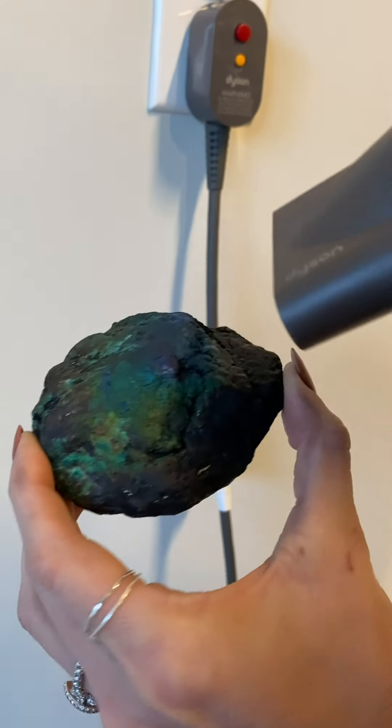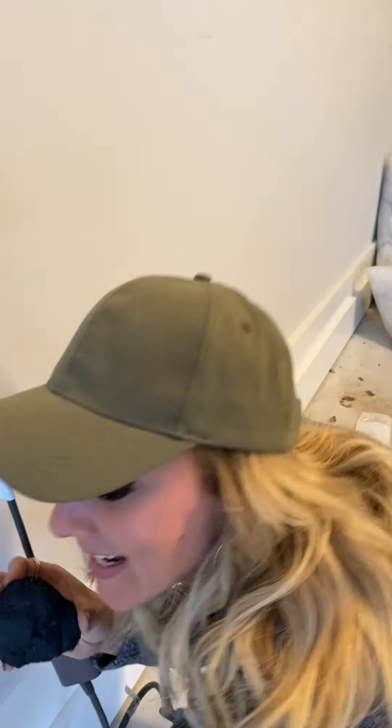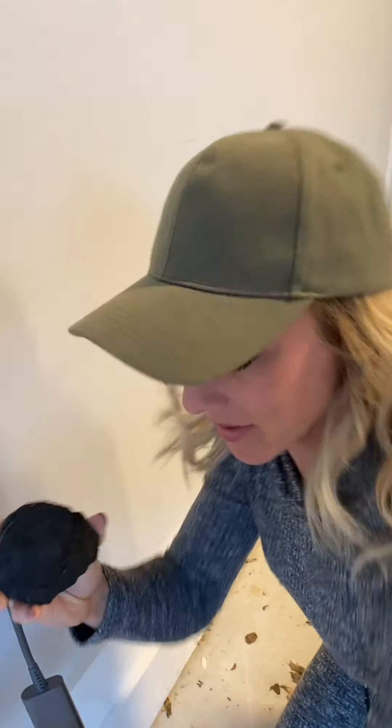I am pretty sure this is an asteroid for like three reasons, because I looked it up. See what that's doing? He doesn't do that to normal rocks. That's not normal. And if we break it open we'll know for sure, but first the three things.